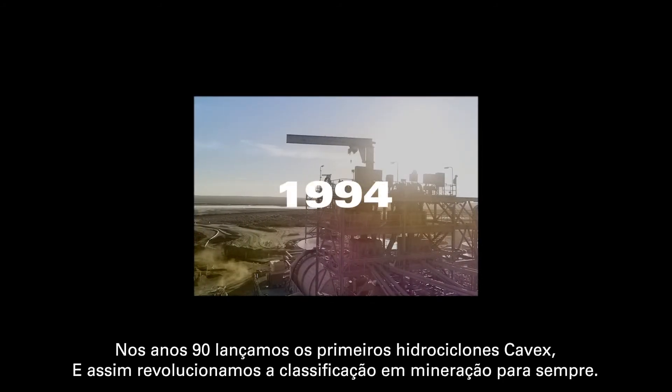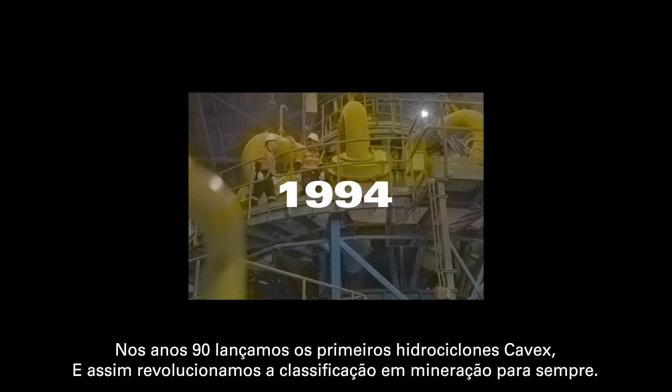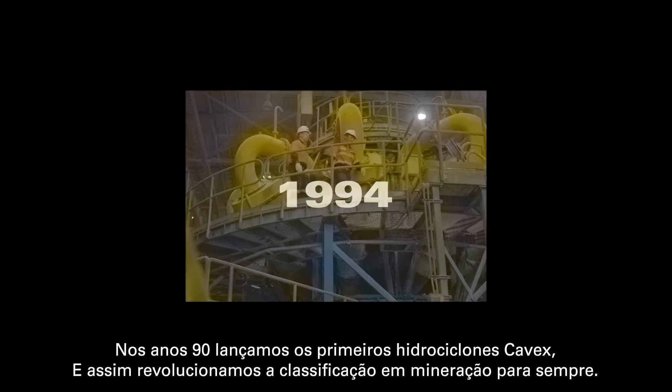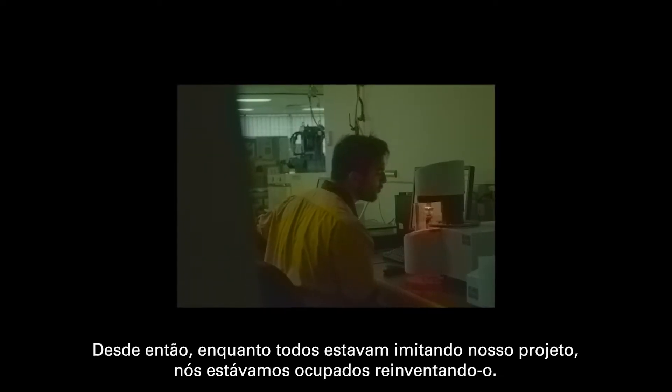Back in the 90s, we launched the very first Cavex Hydrocyclone and revolutionised classification in mining forever. Since then, while everyone else was imitating our design, we were busy reinventing it.